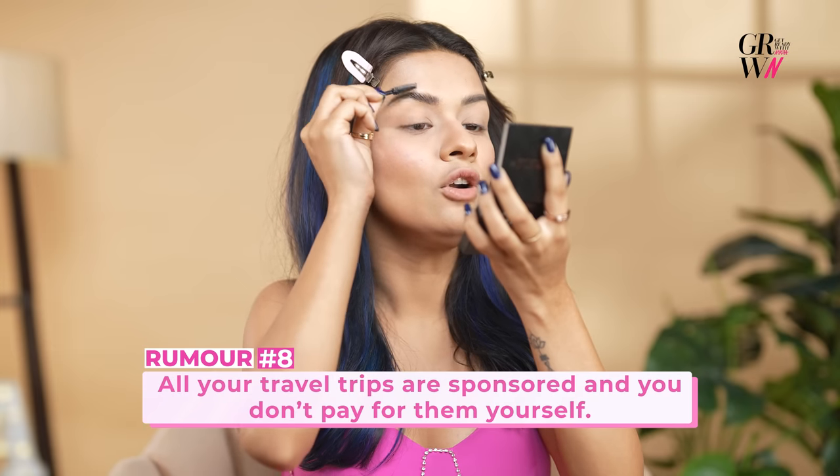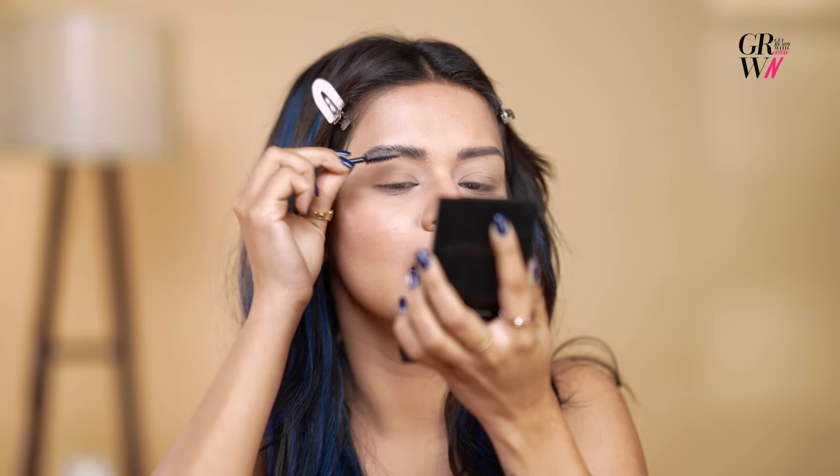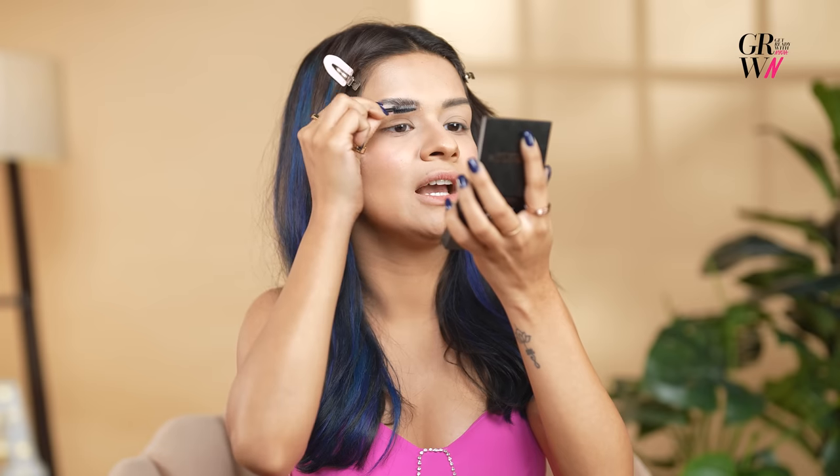For the next step, we're going to do the brows. I'm going to give you a little secret tutorial. I like my brows a little brushed up, like a little laminated — I'm going to use a gel first. Not all my travel trips are sponsored. Yeah, some of them are, but some I go by myself with my family.